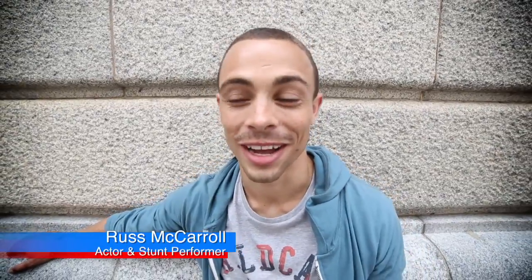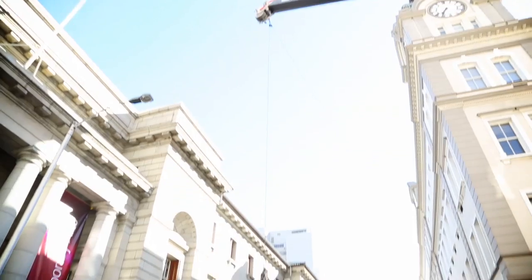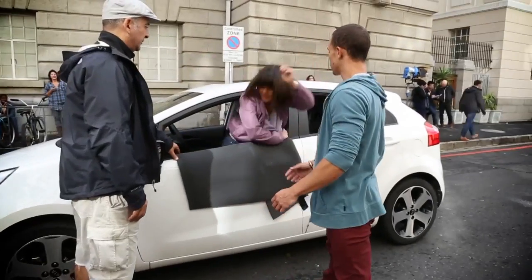Hey, what's up, it's Russell McCarroll. We're on the set of Autotrader, Cape Town CBD — it's happening. The rain has cleared, we got some good sunshine so we got some beautiful tumbling stuff into the cars, in and around vehicles, acrobatics and stuff. Good fun. It's going to be back-dipping around in front of me.